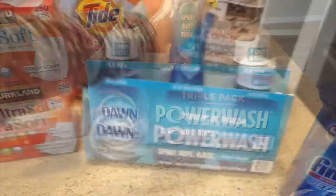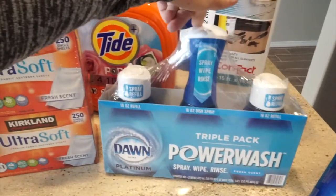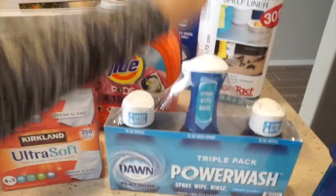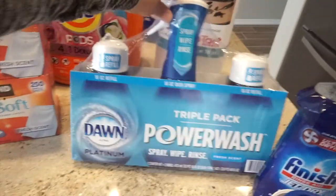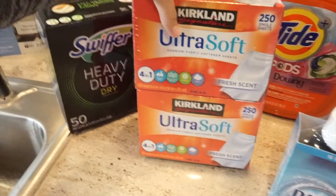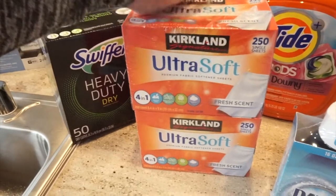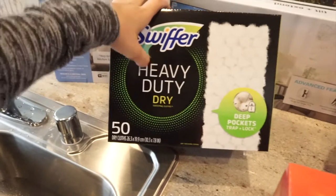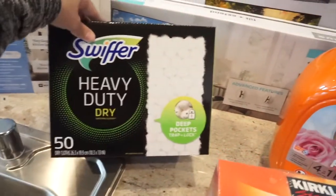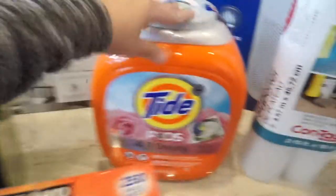I got the Dawn Power Wash triple pack — this was like $9.99. My mom used this on Asher's white shirt that had stains on it for a couple of days, and it came out in one wash — amazing! I also got the Kirkland Signature ultra-soft fabric softener sheets; I think that was about $10. And I got the Swiffer heavy duty dry sweeping cloths — since our house is all tile on the main level, I grabbed this for about $8.